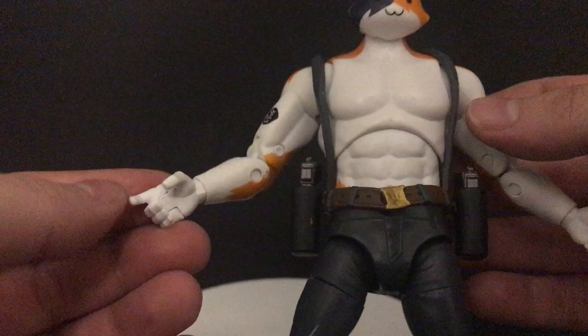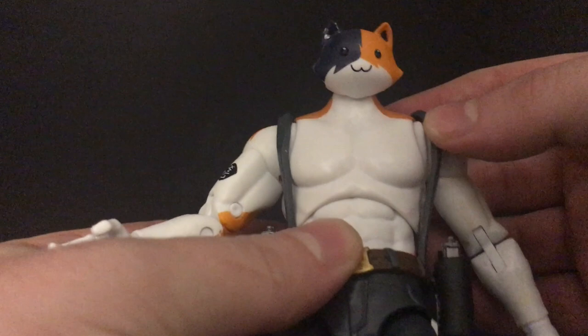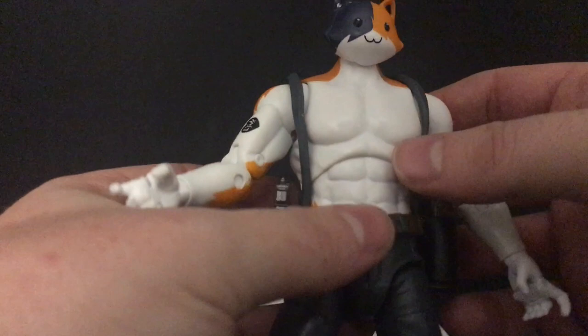When you really start to look at the figure — now of course this is the one I got — but there are a lot of paint errors. Look at his ear right there, and when you start messing around with him, even right here on the orange parts of his fur it's very evident. Also, when you put the guns and weapons in his hand it starts to paint-rub constantly. When you move him around, his belt is going to come off and his suspenders move around too much — it's a very frustrating figure in that sense.